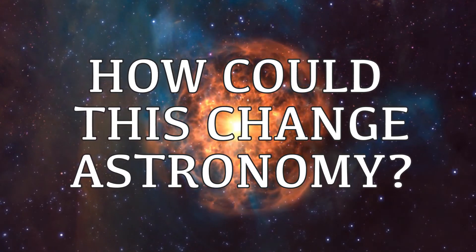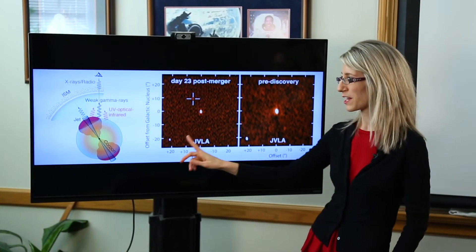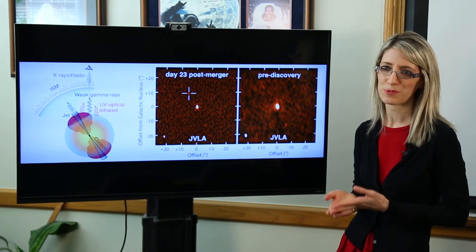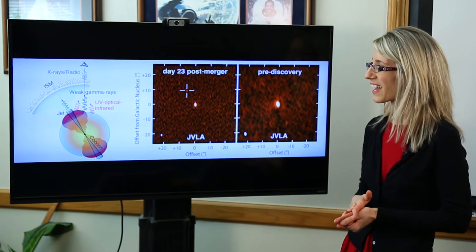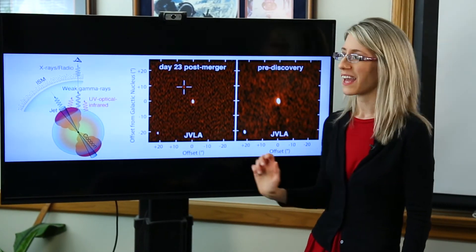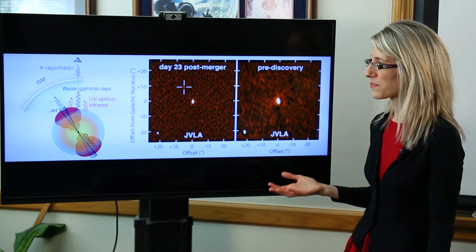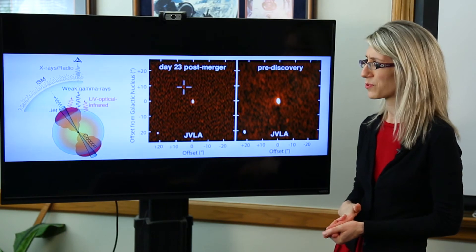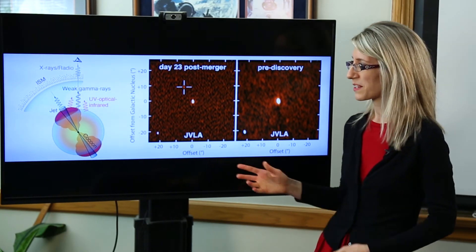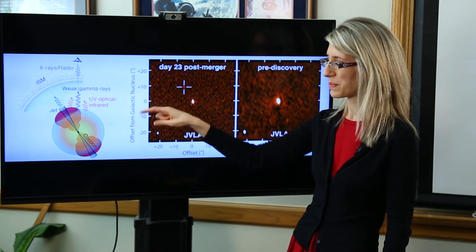For many years, theorists have worked out how the signal of a jet observed from the side should look, but we never actually had data to test those models. In this event, for the first time, we happened to be misaligned. That gives us the first radio image of something like that, which had been searched for for 20 years. And it's something we can learn much more about precisely because we're able to see behind that beam.